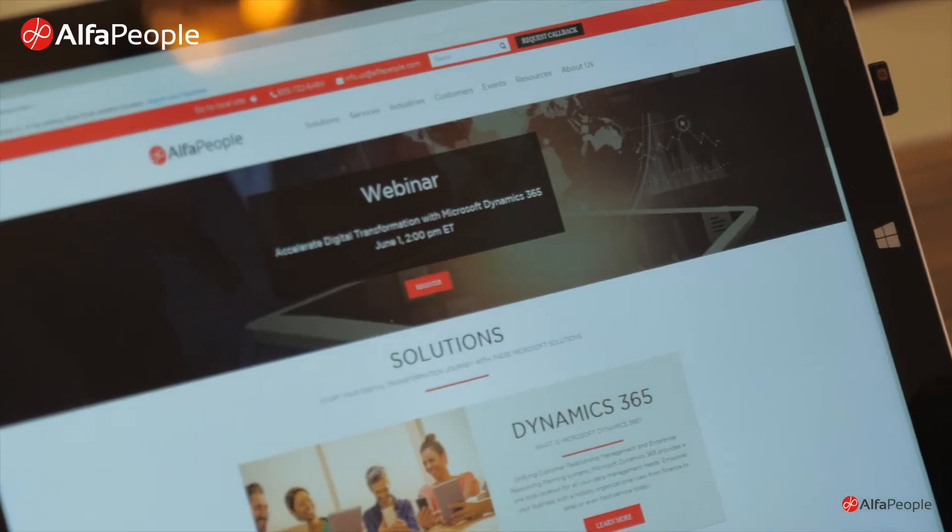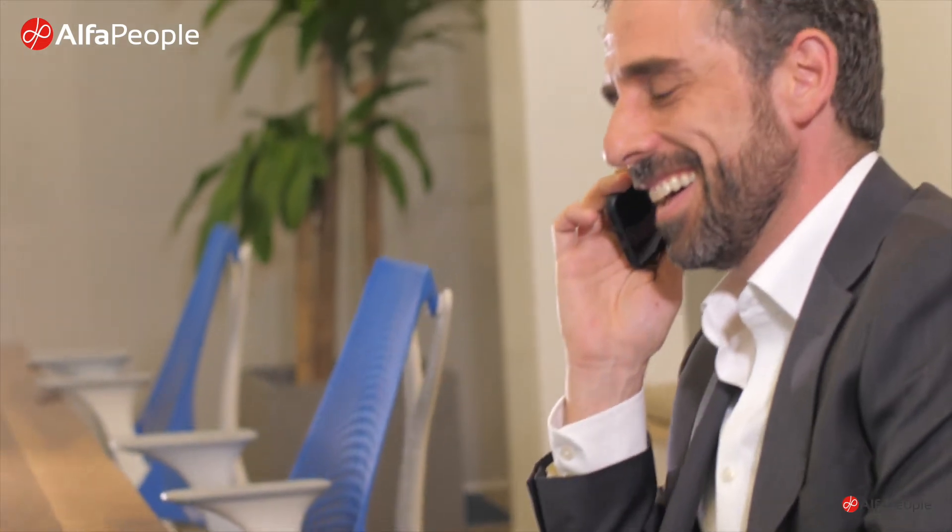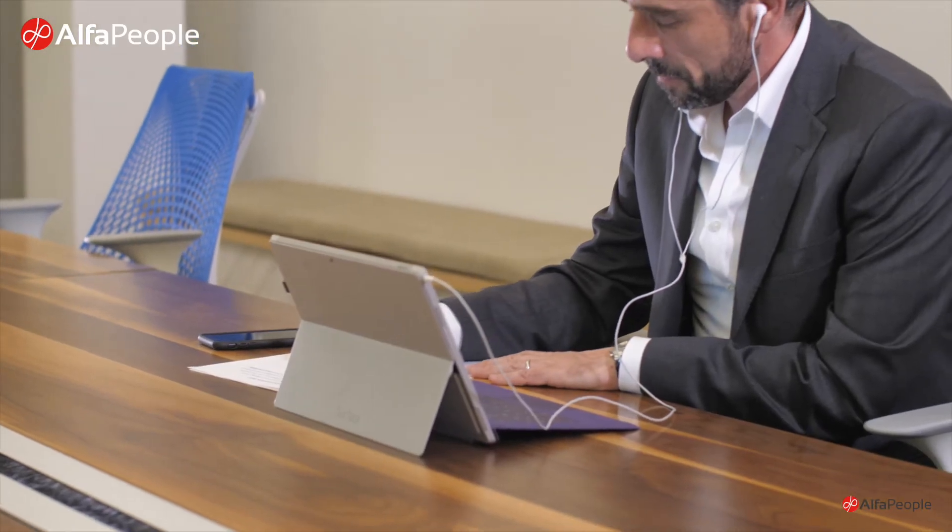Dynamics 365 drives digital transformation by reimagining how you bring together people, data, and processes to create value for your customers and maintain a competitive advantage in the digital-first world that we live in. It improves the way you see your customers, gives you information to manage your data, your products, and improve on your processes.